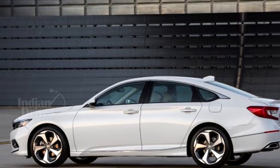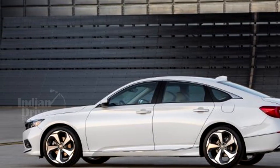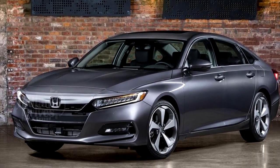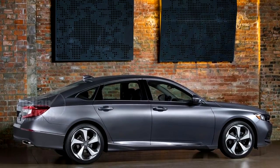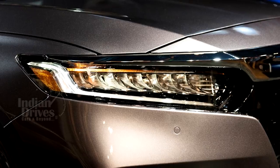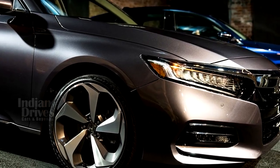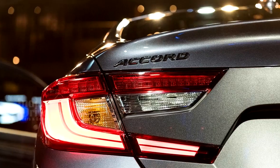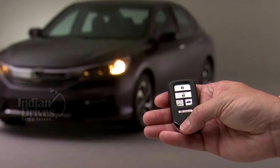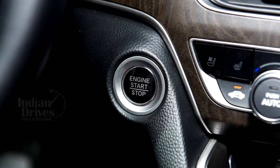The 2018 Honda Accord measures 192.1 inches in length, 73.2 inches in width and 57.1 inches in height, and has a wheelbase of 111.4 inches. On the outside, it gets 9-lamp full LED headlights, LED fog lights, 19-inch alloy wheels and LED tail lamps. Comfort and convenience features include dual-zone automatic climate control, ambient interior lighting, remote engine start and push-button start.